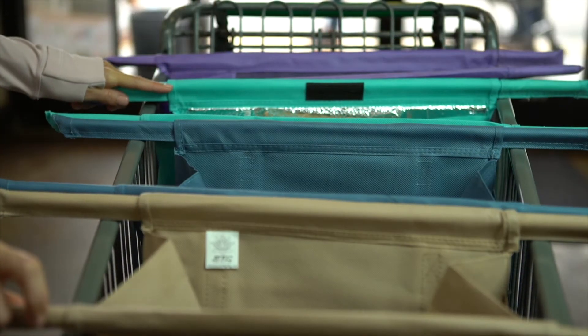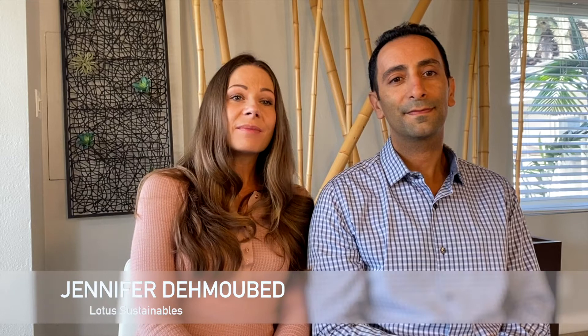We are on a mission to eliminate plastic from shopping. We created the Lotus Trolley Bag because we were frustrated from having too many plastic bags in our home and constantly forgetting them at home. The average American family uses 1,500 plastic bags a year.